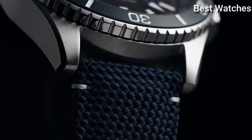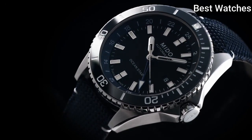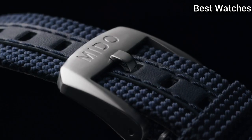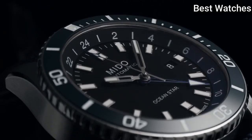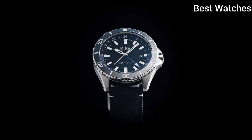Case thickness – 13.3mm, bandwidth – 22mm. Water-resistant at 200m. Functions – Date, GMT Second time zone, Hour, Minute, Second. Swiss Made.